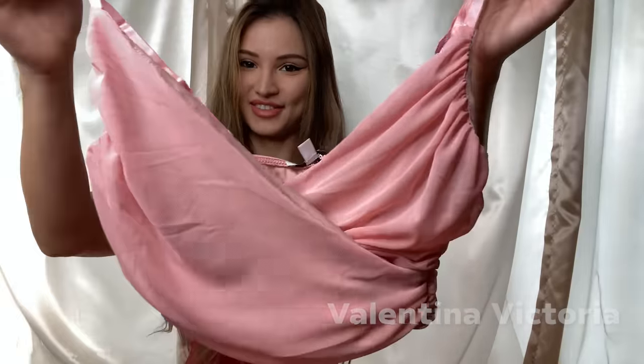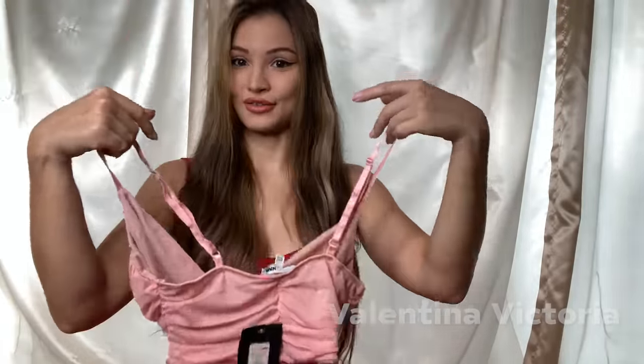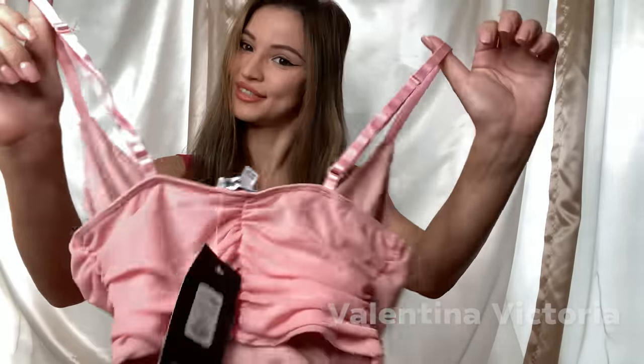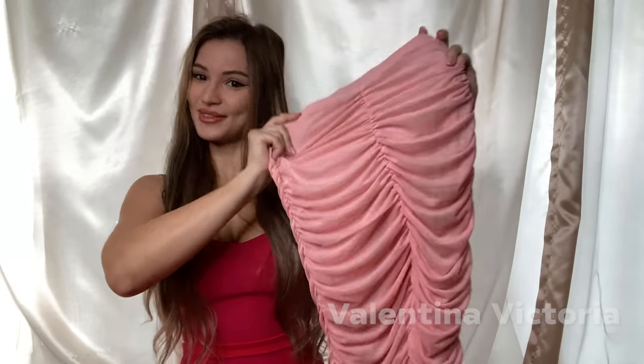The second set consists of this beautiful top — I absolutely love the color and the style of it. This is what it looks like from the back. You just wear it over the head; there is no closure, no zipper, nothing. The straps are adjustable, which is convenient. And here's the matching skirt — this is what it looks like from the back.